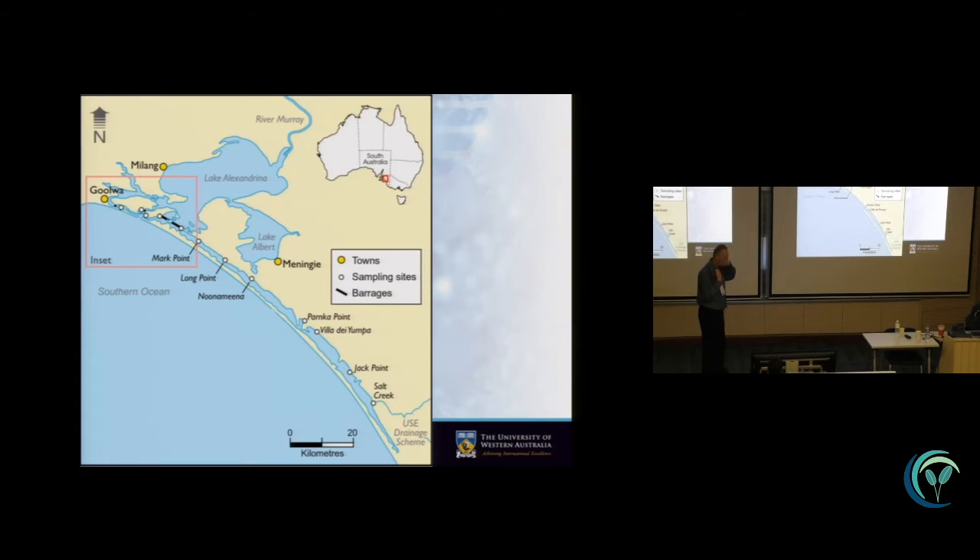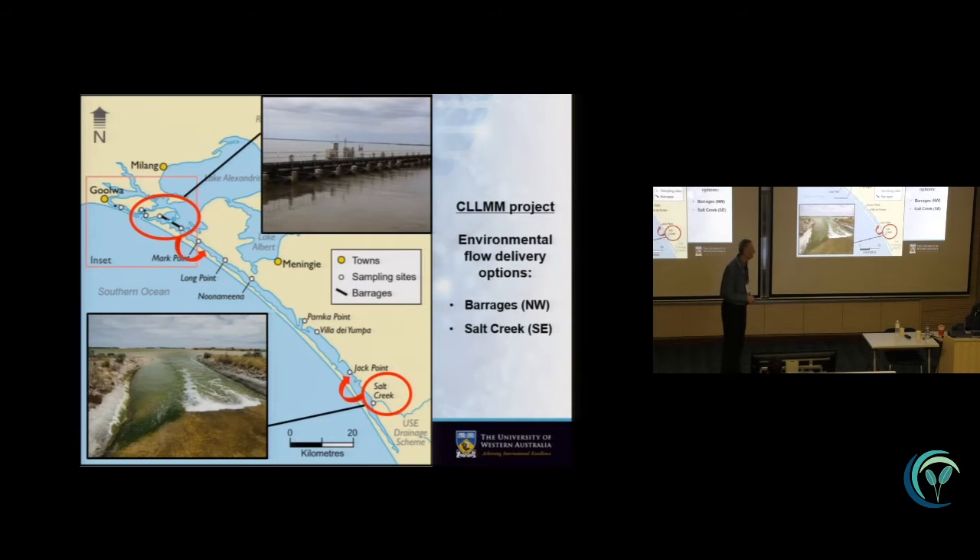Due to the ecological degradation of the system following these severe droughts and upstream management issues, a project was erected called the Coorong Lower Lakes Management Project, with the objective to investigate or test different options for how to bring back more fresh water into the lagoon system to revitalize it and get Rupia and the water birds back. There are basically two options: one is through the barrages in the north, and the other is an alternative route established by creating connections with other sources of fresh water from irrigation systems to the south through what is known as Salt Creek.